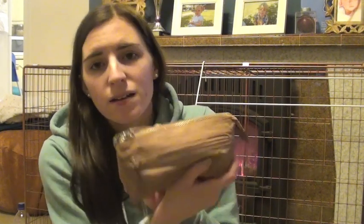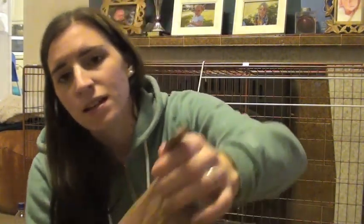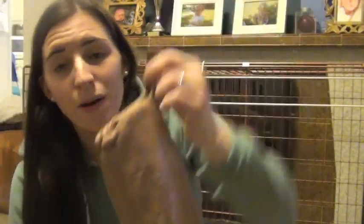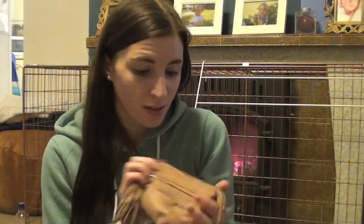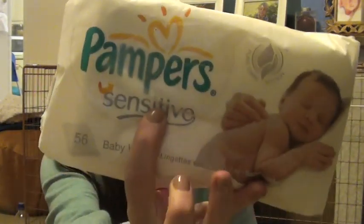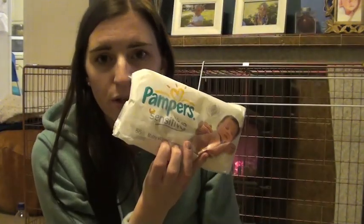I also have my purse, which I've had for about the same time as the bag — four-plus years — and it's from Topshop. It looks a mess but I love it and I just can't find any other purse I like. I also have some Pampers sensitive wipes, which are always handy when you're out.